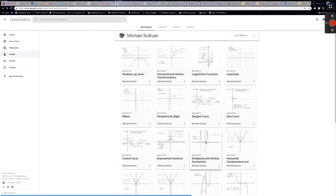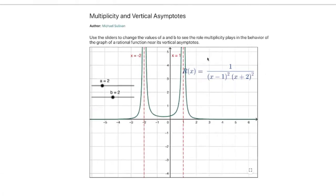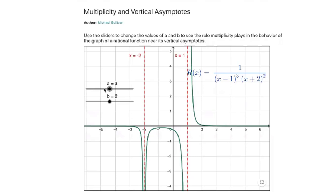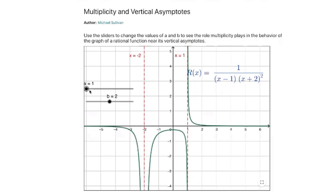There are so many that are so cool. This multiplicity one is so cool too. Students don't know the association between the multiplicity of the zero in the denominator of a rational function and the behavior of the graph at the vertical asymptote. So this is a fixed rational function. Students should know that x equals 1 and x equals negative 2 are going to be vertical asymptotes. All we're trying to do is figure out the role that these exponents play in the behavior of the function. When I make a equal to 1 and b equal to 2, you can see how the functional form changes to x minus 1 to the first power and x plus 2 to the second. x plus 2 leads to this vertical asymptote x equals negative 2, and the graph is approaching the vertical asymptote in the same direction from both sides.